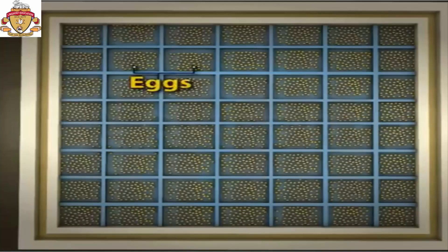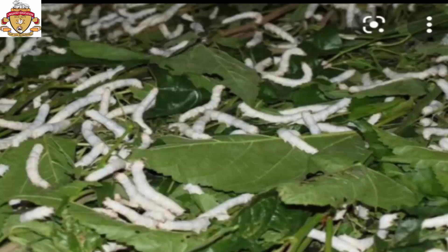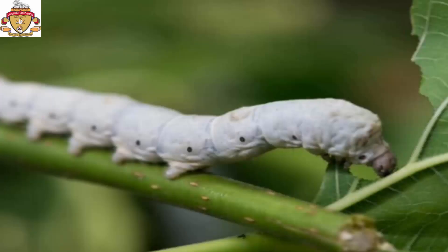These egg frames having black larvae are then covered with fresh mulberry plant leaves by the silk farmer. The larvae crawl out and eat the leaves day and night for 4 to 6 weeks and grow into adult larvae.